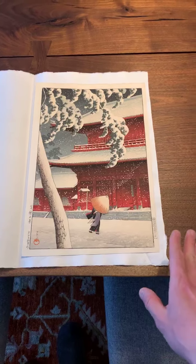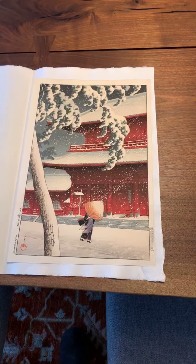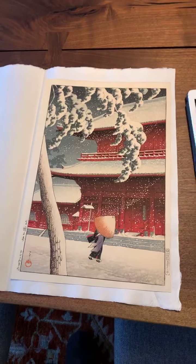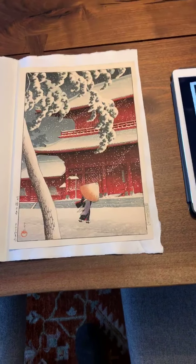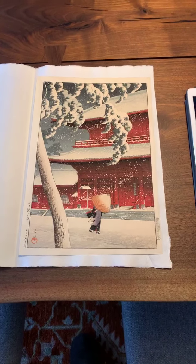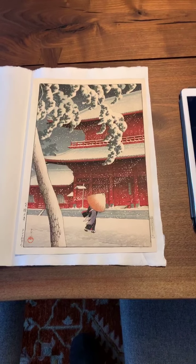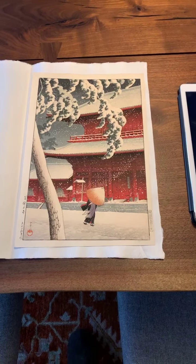Today I wanted to touch upon our conversation from last week about Shin Hanga publishers, particularly Watanabe. Watanabe was the publisher who really started the movement. It was Watanabe that hired the very first group of Shin Hanga artists.